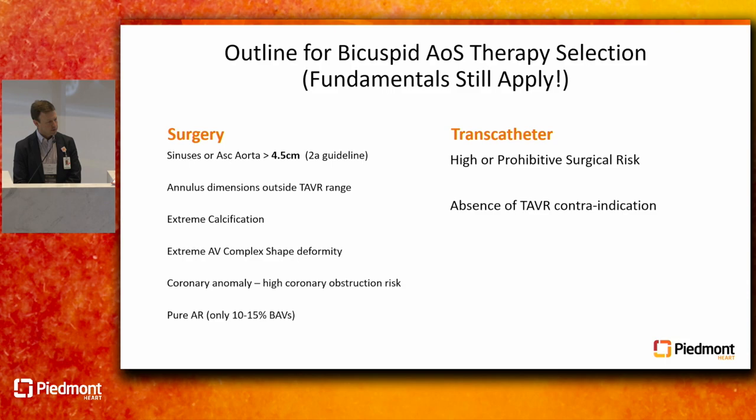Some of the more nuanced scenarios are folks with an ascending aorta that's 4.5 cm — it doesn't yet meet criteria for aortic repair, but that group has been excluded from every TAVR trial. There's a 2A guideline recommendation, and that's how we practice here: if their aorta is 4.5 and they're a young patient with a 10-year prognosis, they're probably better served with surgery.